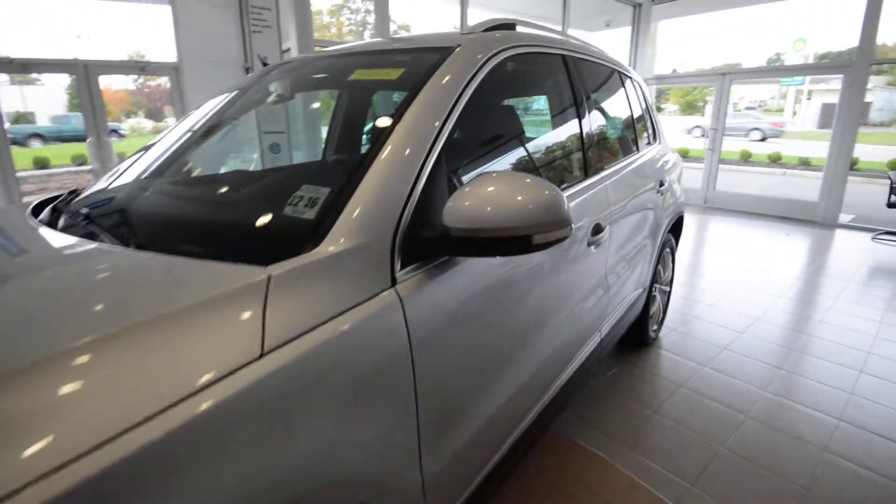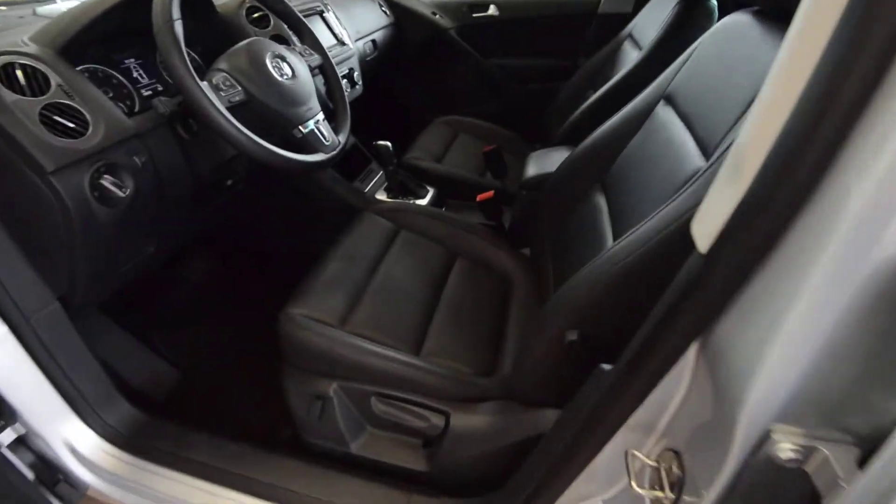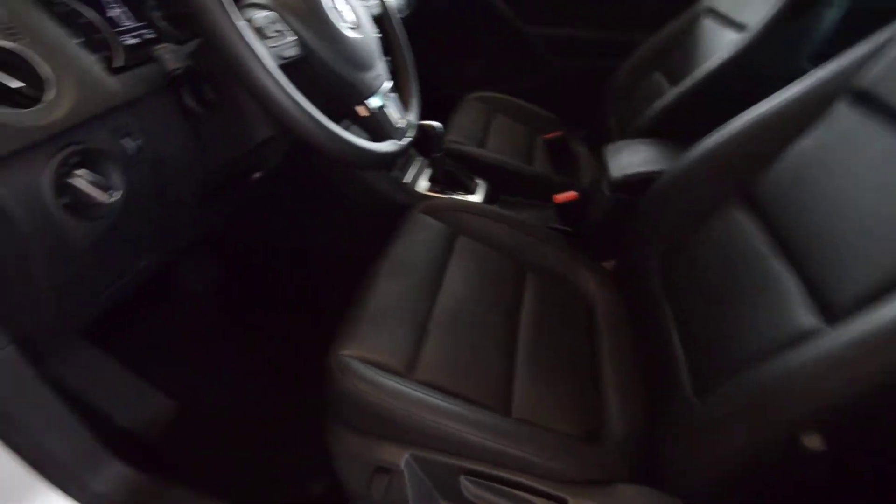Color-matched side view mirrors with turn signals finish up the exterior. Moving to the interior — Titan black leatherette. You get heated front seats and a partial power front driver seat as well.